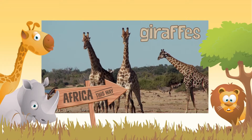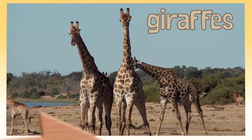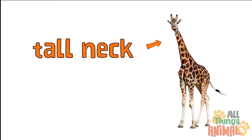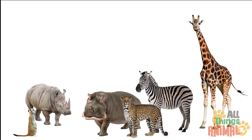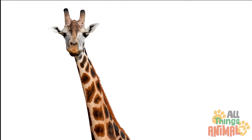Giraffes always have the best view. With tall necks and long skinny legs, giraffes tower above all their friends. Their large bulging eyes give them great all-round vision too.